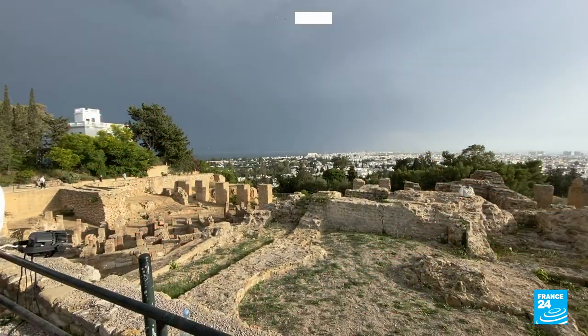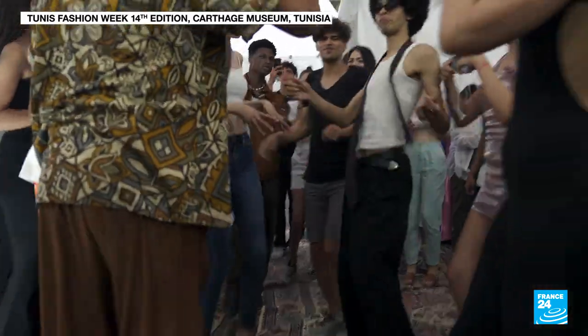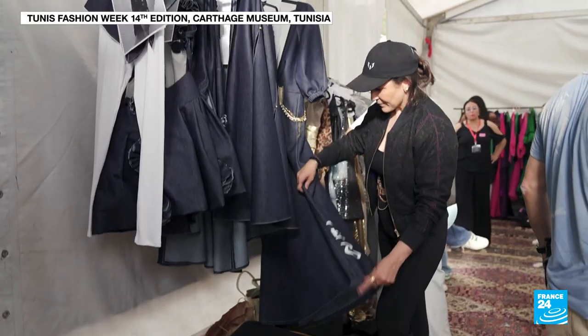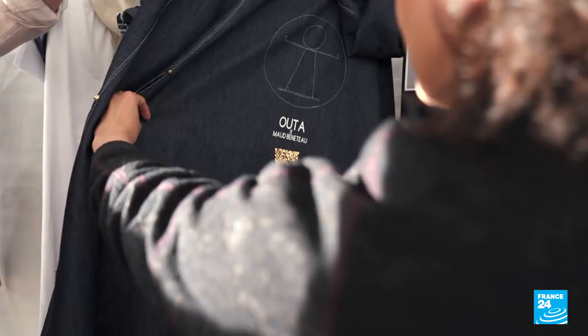It's here that we find the 14th edition of Tunis Fashion Week. Our first exciting discovery: a collection made from recycled plastic marine waste.